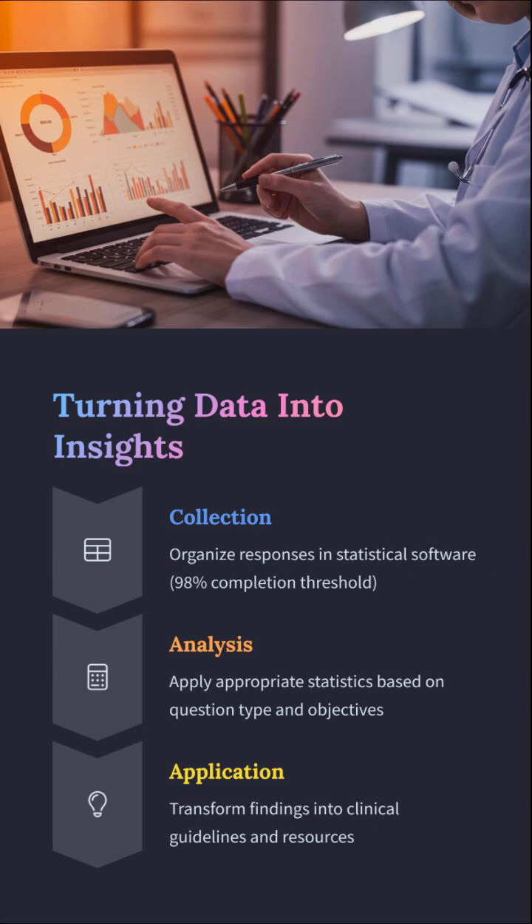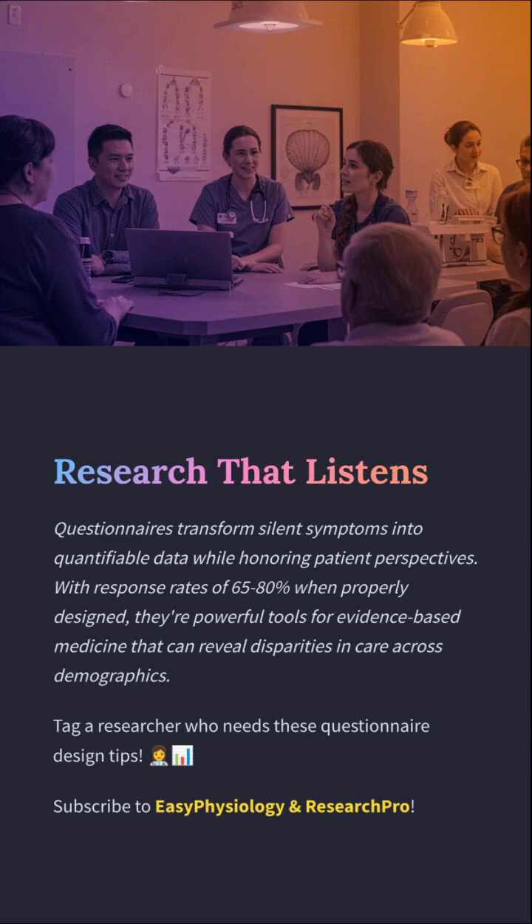Collect cleanly, analyze wisely, apply meaningfully. Use the right stats, aim for 98% response completion, and transform data into action — because real research doesn't stop at Excel, it starts there. Questionnaires give voice to the unseen and unheard symptoms. Designed well, they offer response rates of 65 to 80 percent. That's not just data — that's dignity translated into clinical care. Tag someone who still thinks surveys are easy, and subscribe to Easy Physiology and Research Pro.